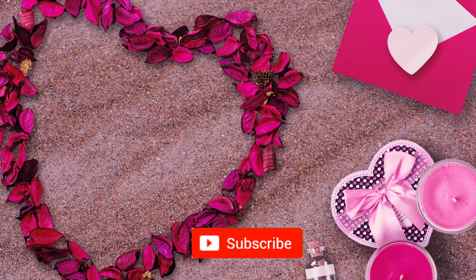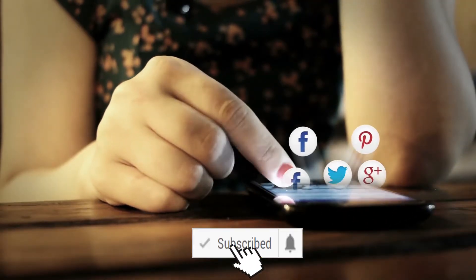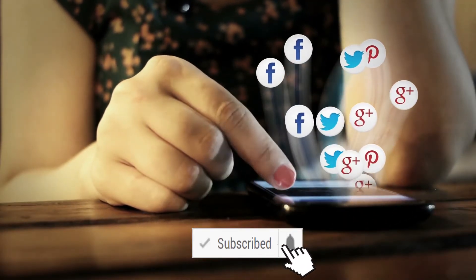I hope the video was useful for you. If so, please like and subscribe, and don't forget to share it with your friends and family as well. Thanks a lot for watching. Take care, bye bye!